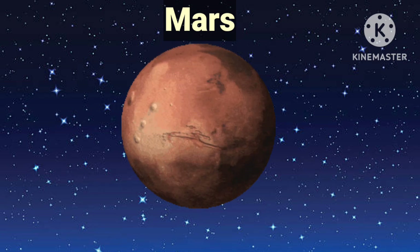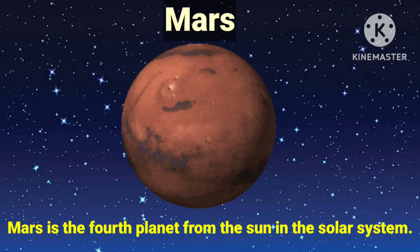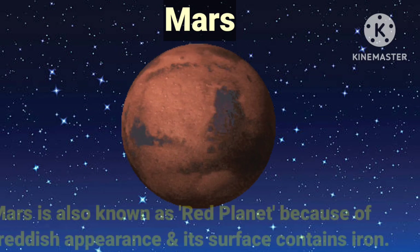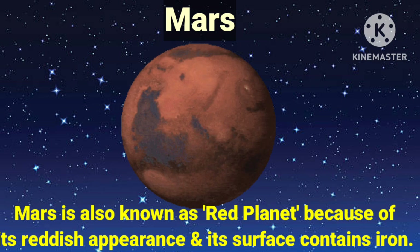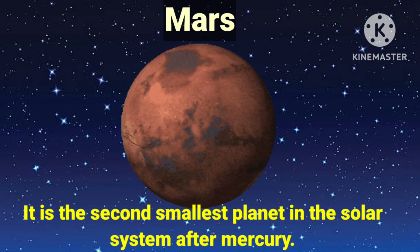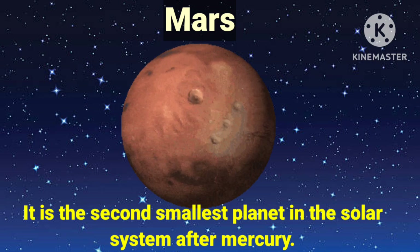Mars is the fourth planet from the sun in the solar system. It is a rocky planet. Mars is also known as the red planet because of its reddish appearance, and its surface contains iron. It is the second smallest planet in the solar system after Mercury.